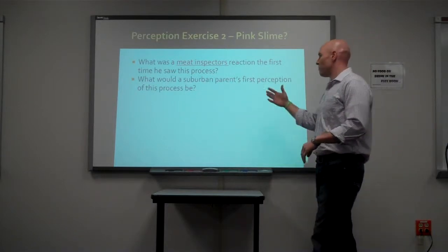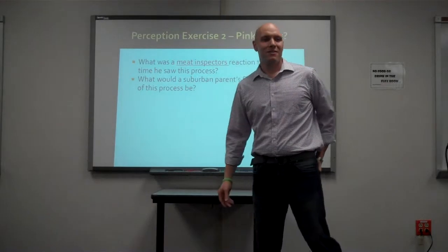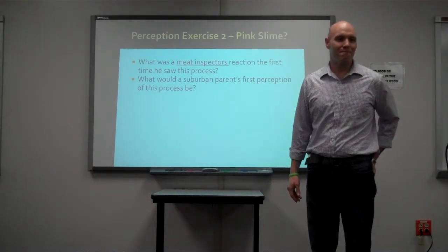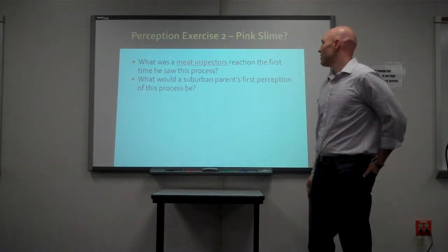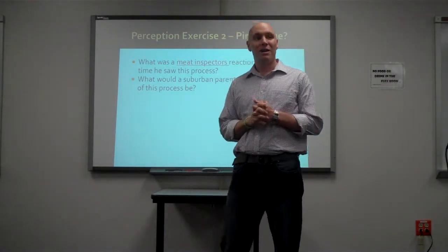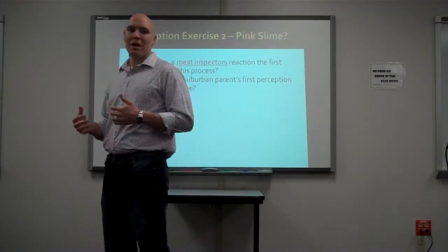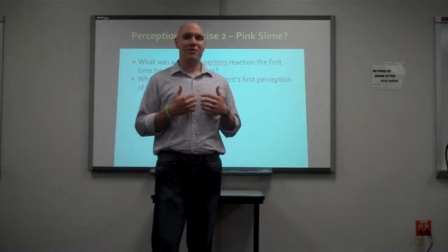What would a suburban parent think of this process? I think suburban parents may have a difficult time with it because a lot of people have a big food disconnect — they don't understand where their food comes from. I personally have grown up in an agriculture community.